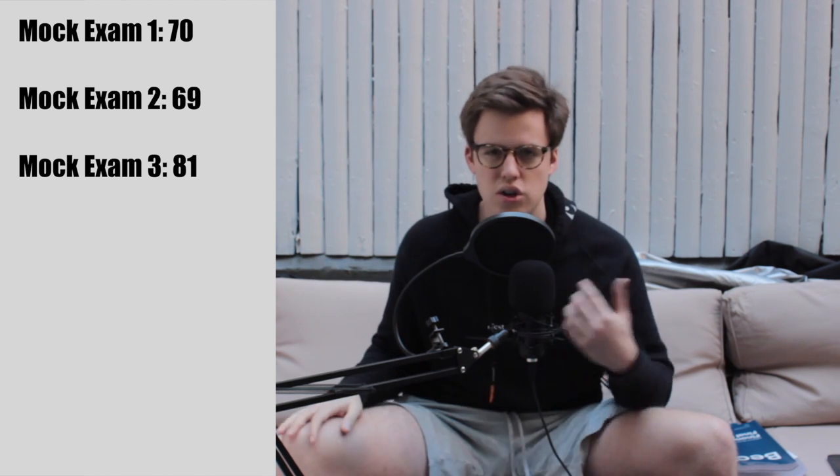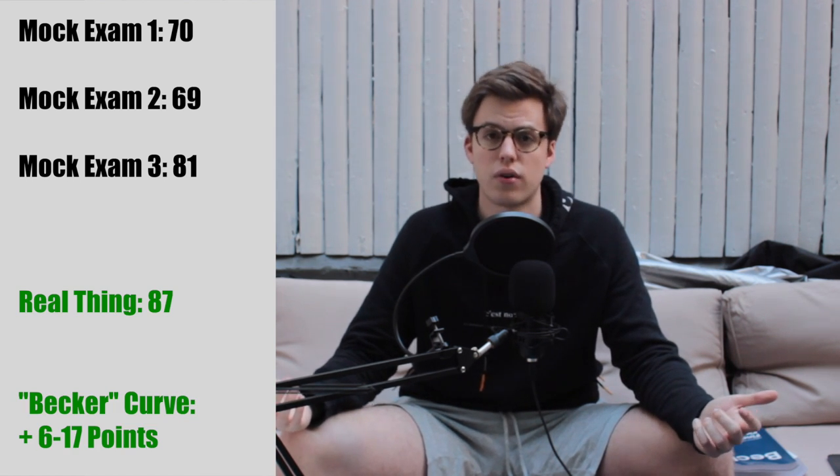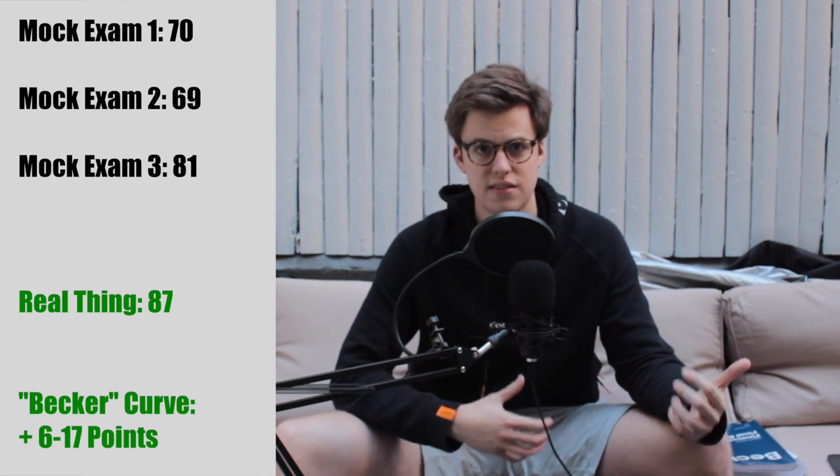On the first mock exam I got a 70, the second a 69, and the third an 81 — a big jump. I was very stressed because you need a 75 to pass, but after some research I learned that Becker tends to be harder than the real exam and doesn't give partial credit, so there's normally a Becker curve of around 15 points. Keep that in mind and don't stress — I ended up scoring an 87, which is a 17-point bump from that first mock. Anything above a 60 on the mocks should be okay if you review missed topics.